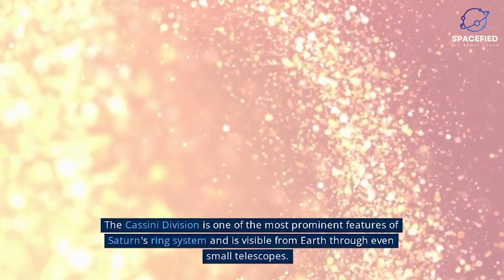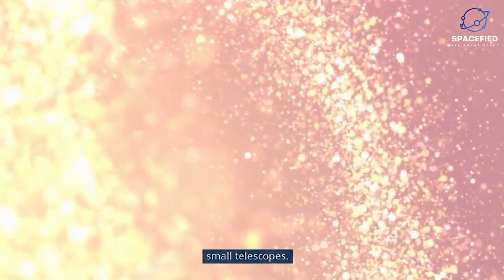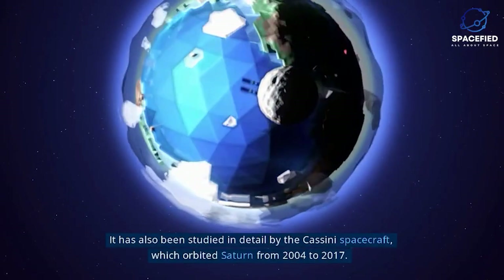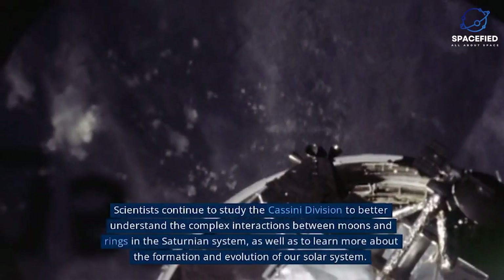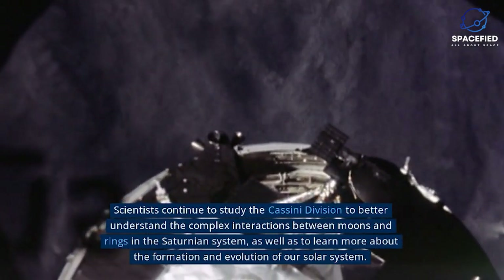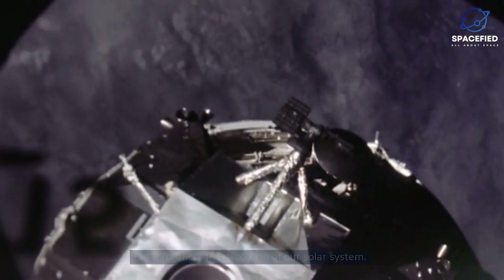The Cassini Division is one of the most prominent features of Saturn's ring system and is visible from Earth through even small telescopes. It has also been studied in detail by the Cassini spacecraft, which orbited Saturn from 2004 to 2017. Scientists continue to study the Cassini Division to better understand the complex interactions between moons and rings in the Saturnian system, as well as to learn more about the formation and evolution of our Solar System.